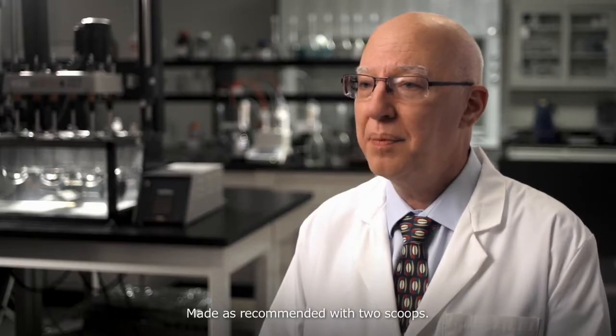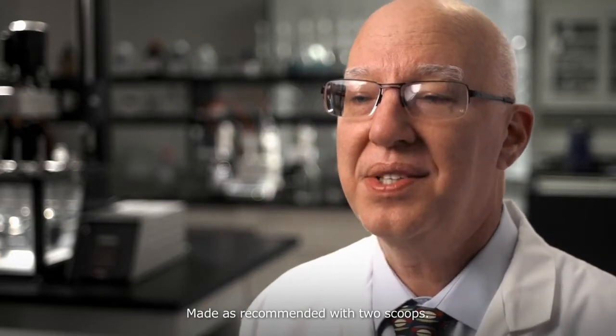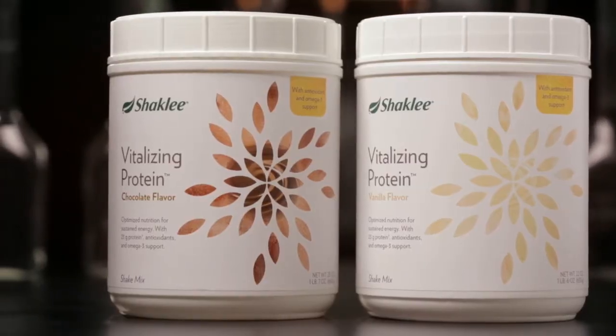Vitalizing Protein is also gluten and lactose-free and kosher. There are also no artificial flavors, colors, sweeteners, or preservatives added. With Vitalizing Protein, you will feel the difference, guaranteed or your money back. Low in fat, packed with protein, with vitamins and minerals, as well as antioxidant and omega-3 support, Vitalizing Protein is a great, sustained source of the energy you need to fuel your life every day. It's protein designed for you.